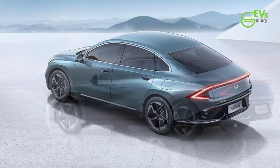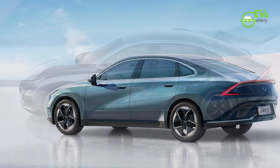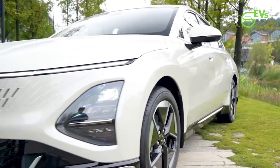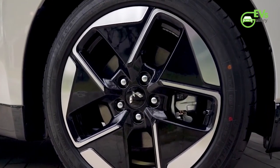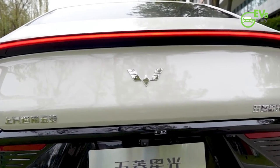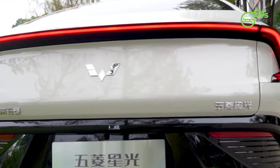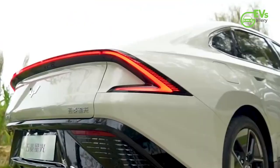The side profile of the Wooling Starlight presents smooth, dynamic lines that create a lightning-shaped visual effect, embodying a sleek and modern design philosophy. The vehicle rides on stylish 18-inch wheels. Moving to the rear, the continuous star ring taillights evoke a sense of futurism, while a substantial black area beneath them contributes to the car's sporty and aggressive demeanor.